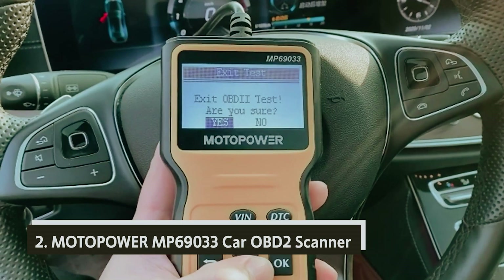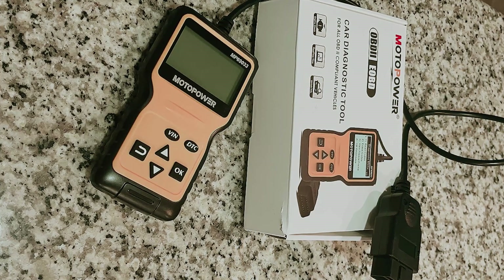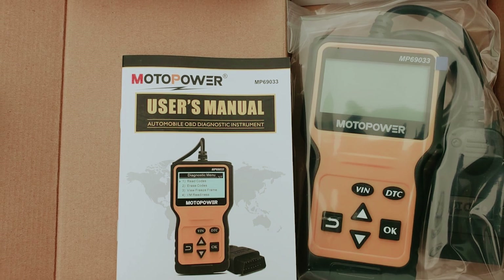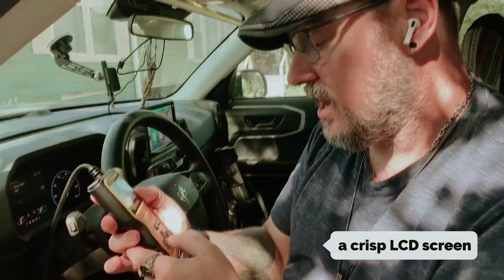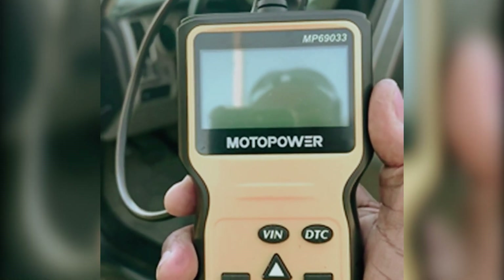At number 2, the Motopower MP69033 Car OBD2 Scanner. If you're a vehicle owner looking for an efficient tool to diagnose common problems, the Motopower scanner is a top choice. This best-selling model offers practical features like freeze frame and code erase capabilities. With this scanner in hand, you can quickly identify issues and take proactive steps to address them, saving you time and potentially costly repairs. The scanner features a crisp LCD screen that displays vital information clearly, and its 2.5-foot cable adds extra convenience. Navigating through the various functions is simple with six intuitive buttons, ensuring you can access the information you need without getting overwhelmed.